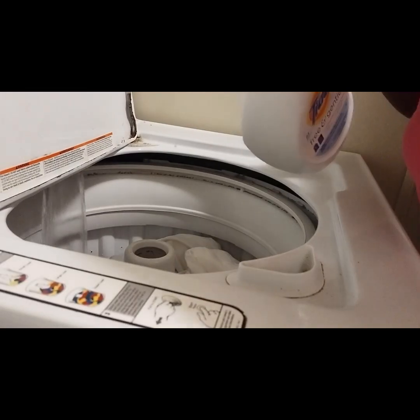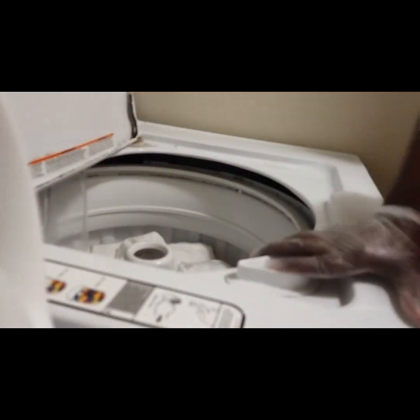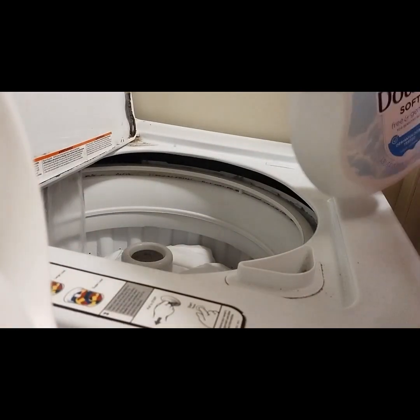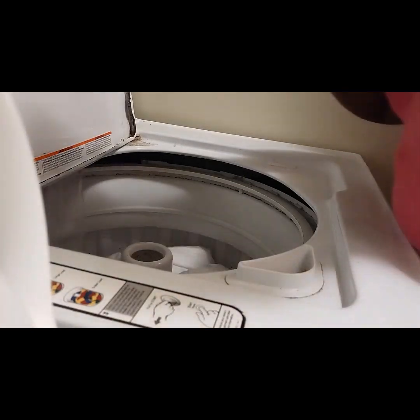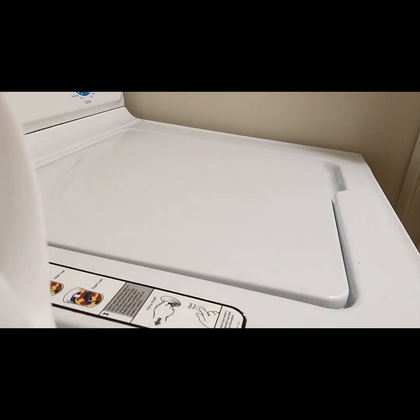I'm going to put in a little bit of detergent, continue to load it up, and then put in a little bit of softener. Put one more item in, then we can close it up, let that finish, and then I'll put it into the dryer.